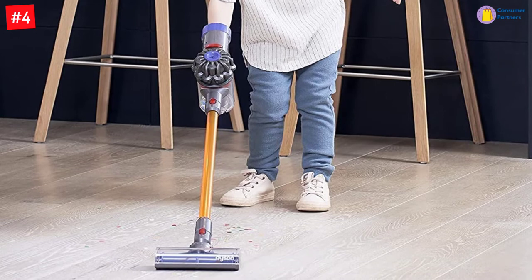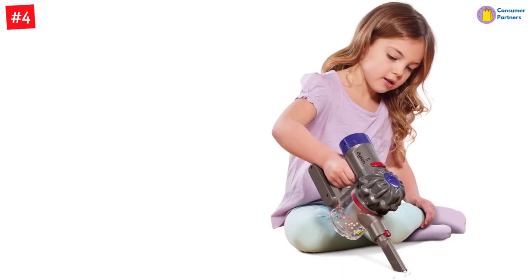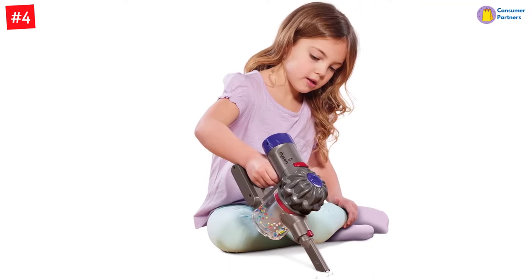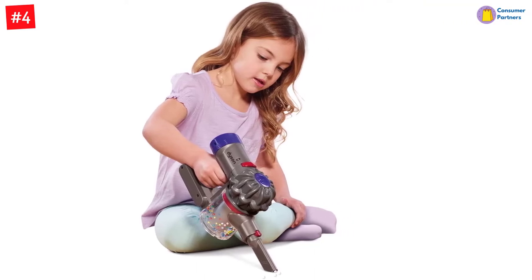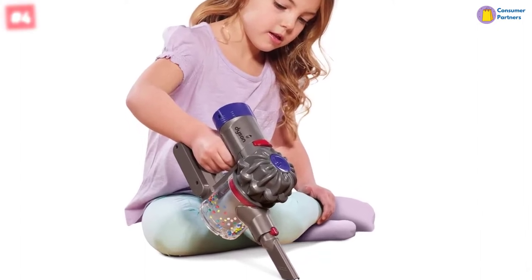The toy vacuum cleaner is suitable for children aged 3 years and up. This toy vacuum cleaner actually sucks up real bits of debris. It features a working cordless vacuum with accessible debris tray, simulated cyclone action, easy-to-release attachments, and both a long and short nozzle.